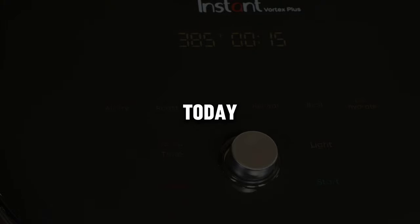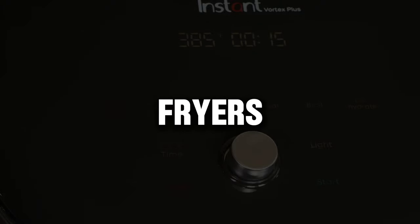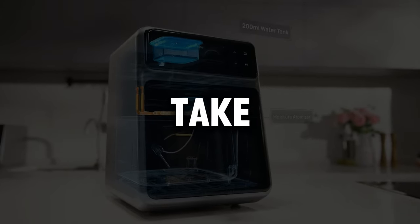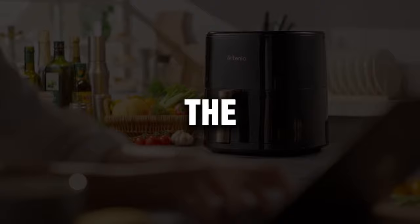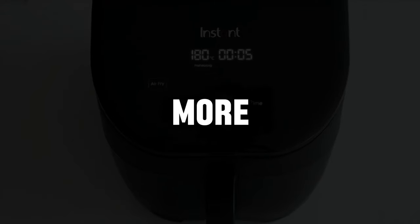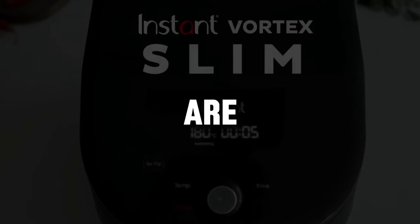Welcome to Conscious Buyer TV. Today we're going to review air fryers, which are incredibly practical to use in the kitchen. In this video, we'll take a look at the top performers, the most stylish designs, the most versatile options, and more. Now let's see which air fryers are the best.